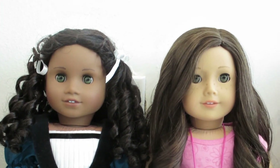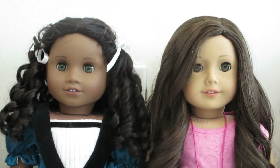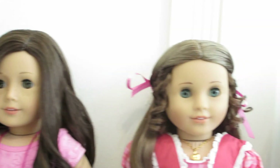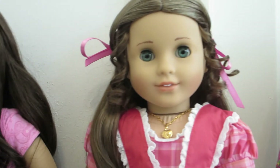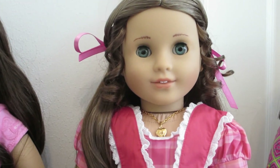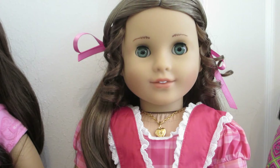After my friend told me she had purchased Cecile, I went online on eBay right away and looked for Marie Grace. I found a brand new Marie Grace and she came with her accessories.